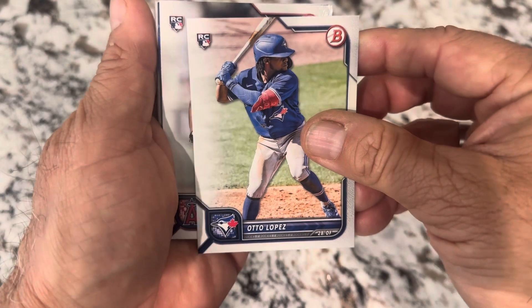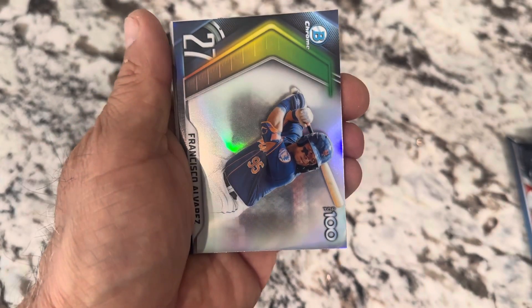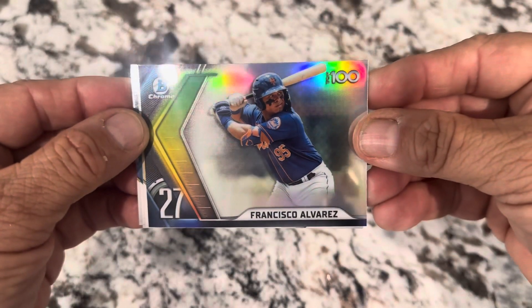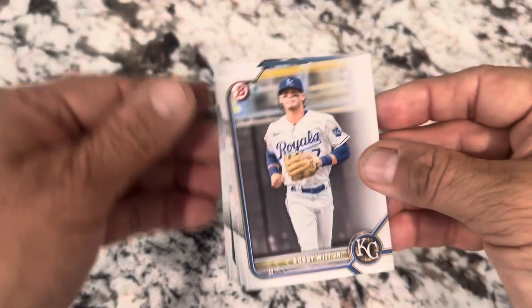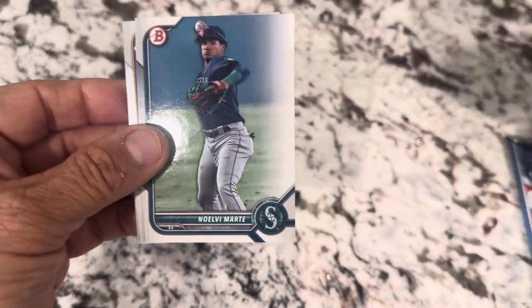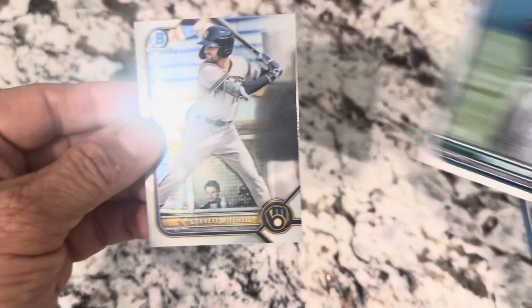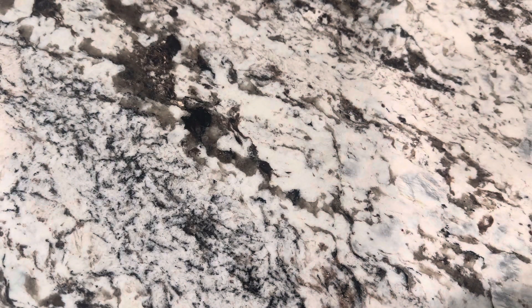There's a Blue Jays rookie. Reed Detmers — Burkey card, kind of nice. Francisco Alvarez, number 27 out of 100 — that's a chrome, very nice. Bobby Witt Jr. Here's a nice first Bowman. And there's a Bowman chrome. I'll try to keep things kind of separate so it makes it easier to put them together later because there are different numberings.